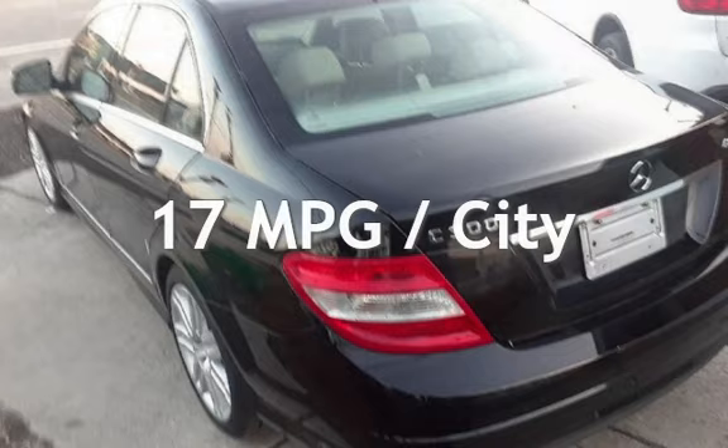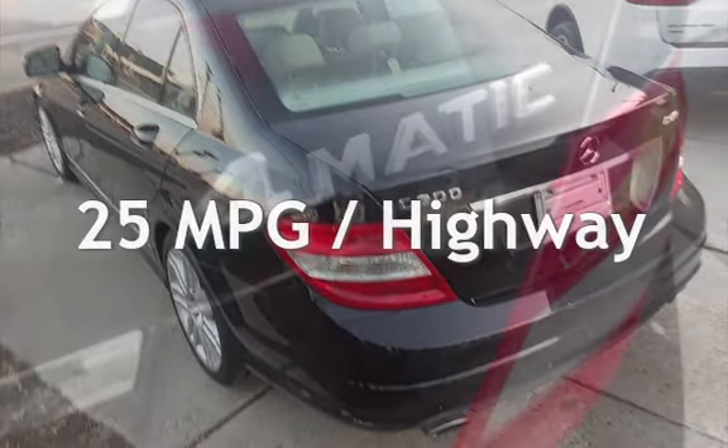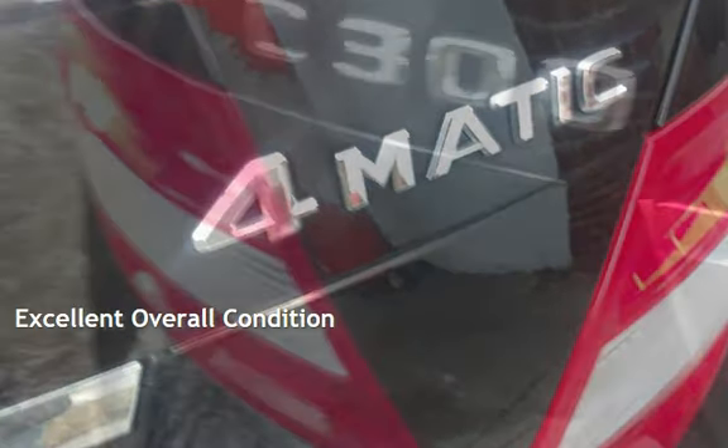Estimated fuel economy for this vehicle is 17 miles per gallon in the city, and 25 miles per gallon on the highway. This vehicle is in excellent overall condition.